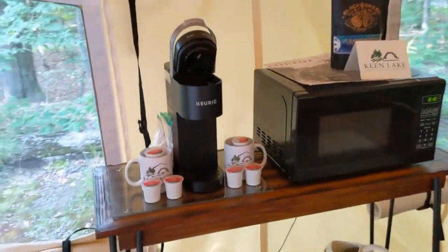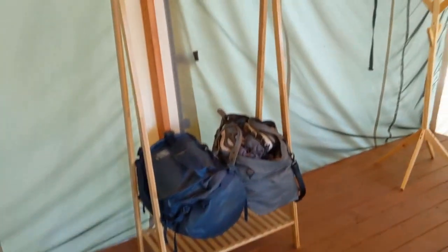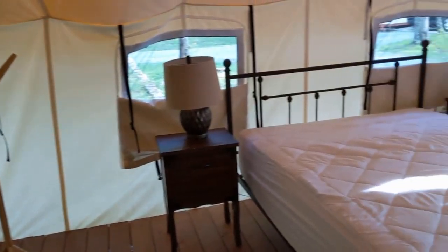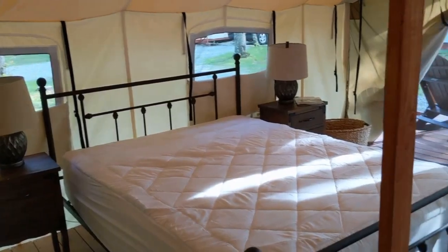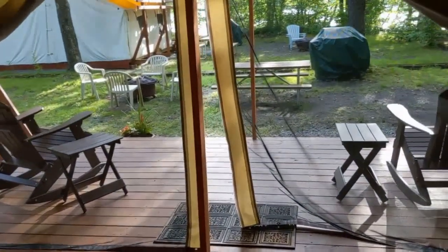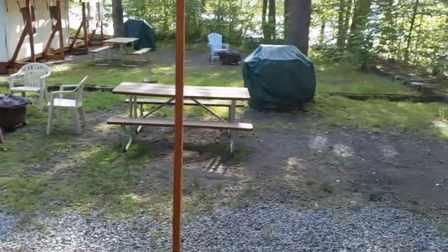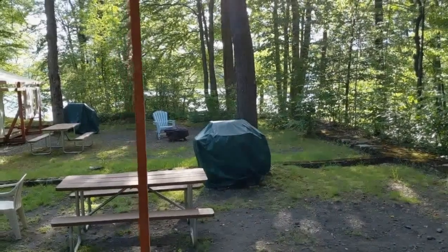There's a fan — so there's electricity, yes — a rug, a coffee maker, microwave, small fridge. Here's a luggage rack with a little coat hanger. The back wall opens up if you want more light or more air. Very sweet canvas tent, big queen bed, nice view of the lake, privacy, lots of social distance. What more could you want for your time away in the Poconos?